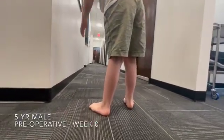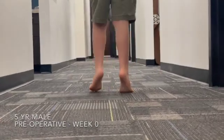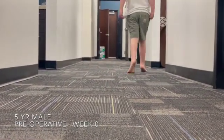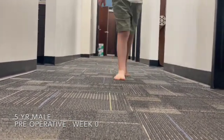This is a five-year-old little boy who's presented for severe toe walking that he's had his whole life. Mom and dad have exhausted conservative care. They've tried splinting, bracing, watch and wait, and nothing has happened.